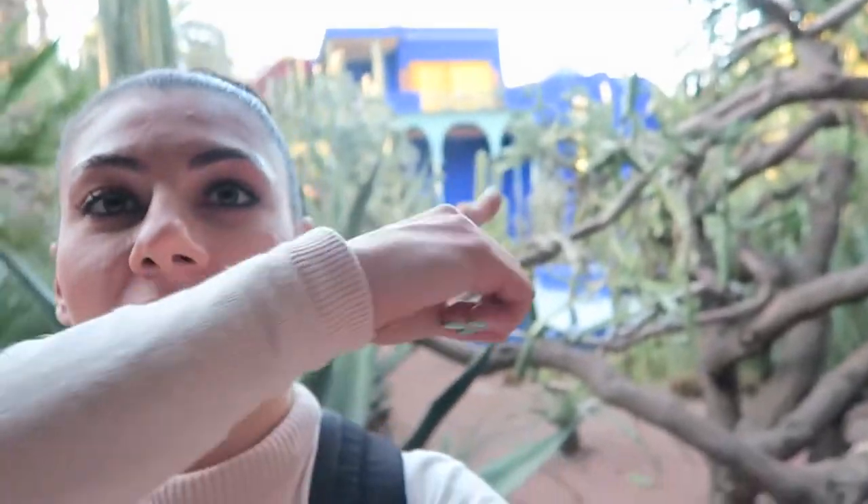Well, I hope you got a little bit of an impression. The entry fee is 70 dirham — look behind me, the house is so pretty. 70 dirham, which is about 7 euros or something. I think it's kind of fun to see. It is quite a small garden though. I think there are bigger parks in Marrakesh. But now you have an impression and you can make up your own mind.